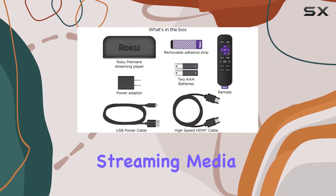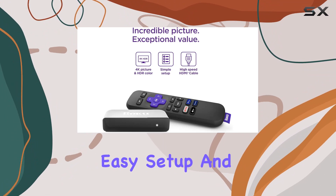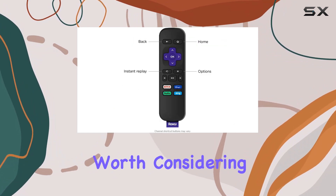In summary, the Roku Premiere streaming media player delivers incredible value with its exceptional picture quality, easy setup, and a wide range of streaming options. If you're looking to upgrade your streaming game, this device is definitely worth considering.